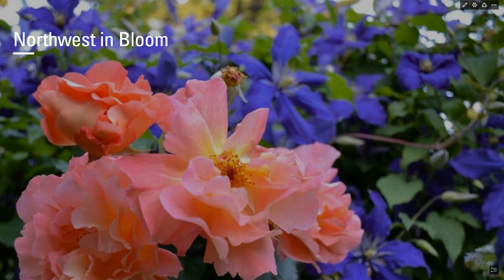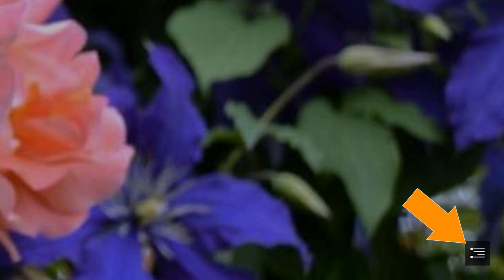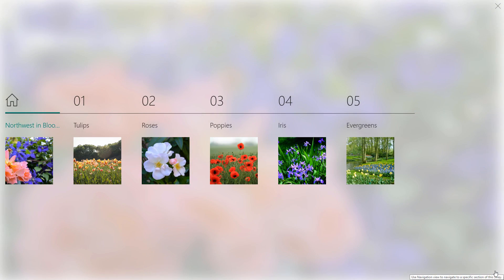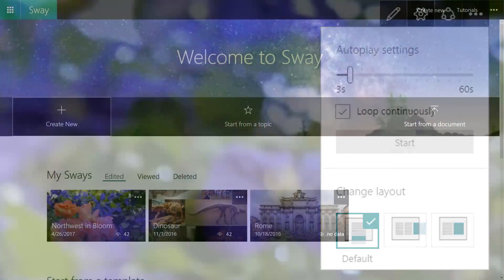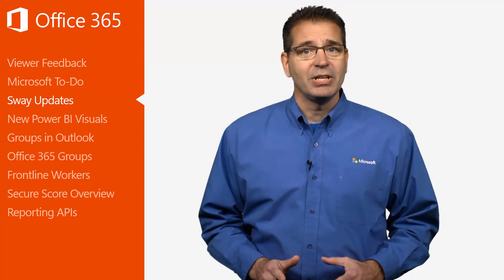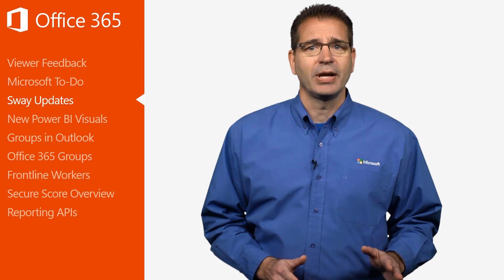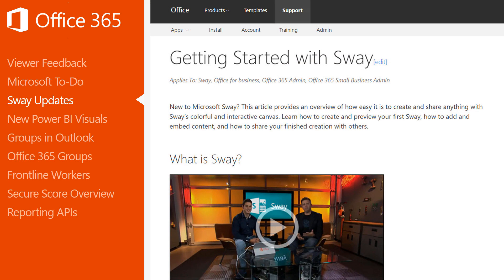Third, the Sway team added a new feature to make it easier to get around. Just click on the new navigation icon and you can quickly access any section of your Sway. Finally, there's a new autoplay feature for unattended viewing and a view count to see how many people have checked out your content. If you haven't yet discovered the power of Sway, the transcript includes a link to a great article on the Office support site on how to get started.